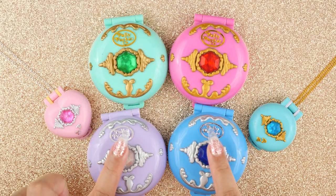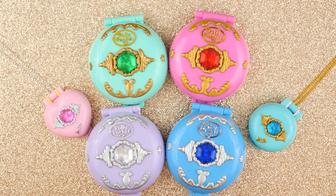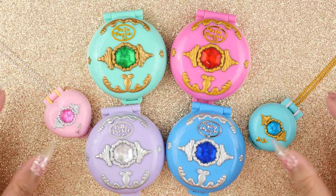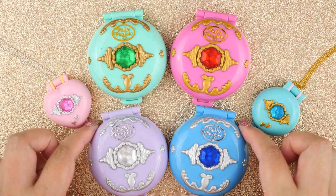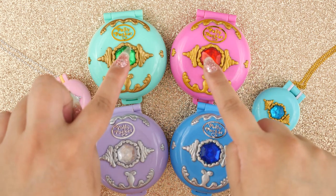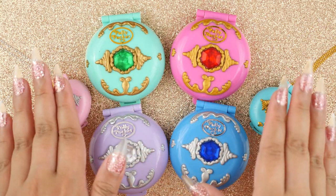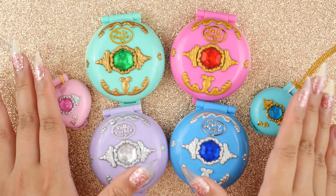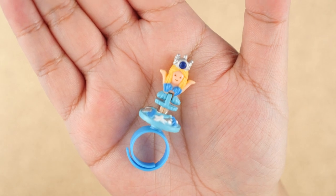This is the Polly Pocket Jewel Collection. As you can see, there are several different designs here. We have the gold ones over here, the silver ones here, and we also have two pendants. This is called the Jewel Collection by the very obvious jewels right in the middle of these compacts, and inside we also have more jewels, and we even have jewels on the characters. The Jewel Collection also comes with some rings that follow the same theme.